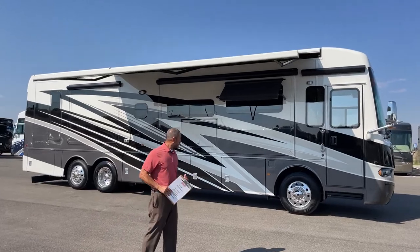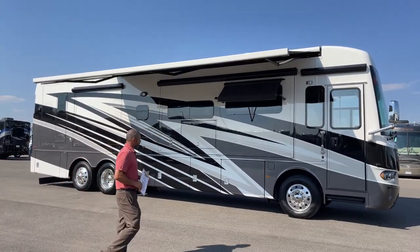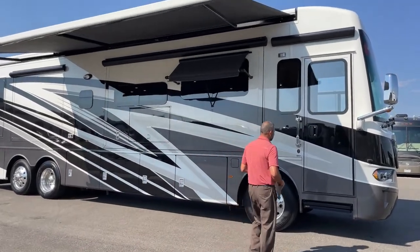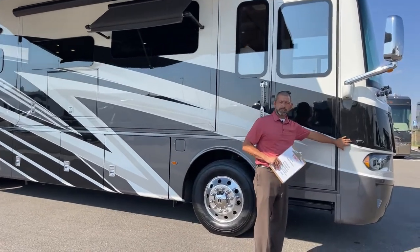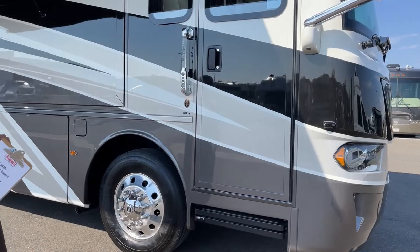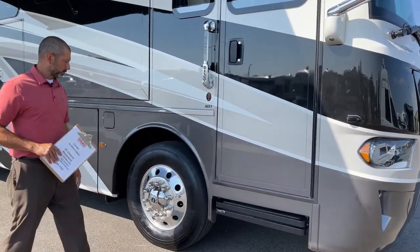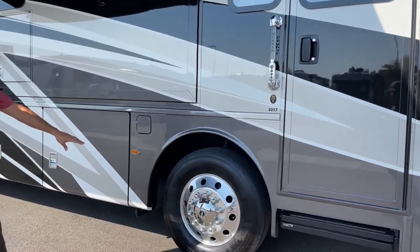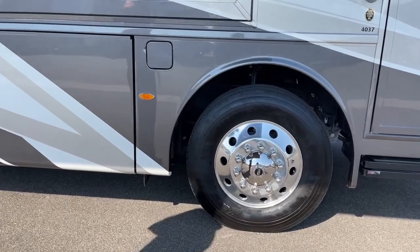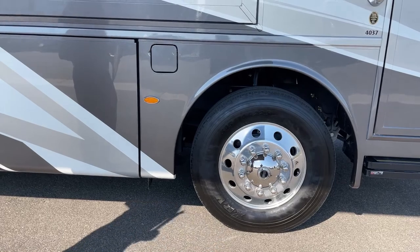This is a 4037 so it does have the tag axle. We'll go through that as I walk towards the rear of the coach. But we're going to start up here. You can see this is going to have your turn signal cameras. It is also going to have your backup camera, keyless entry and doorbell. We're going to have our Alcoa aluminum wheels with our Michelin 305/70 tires, 22 and a half inch rims.